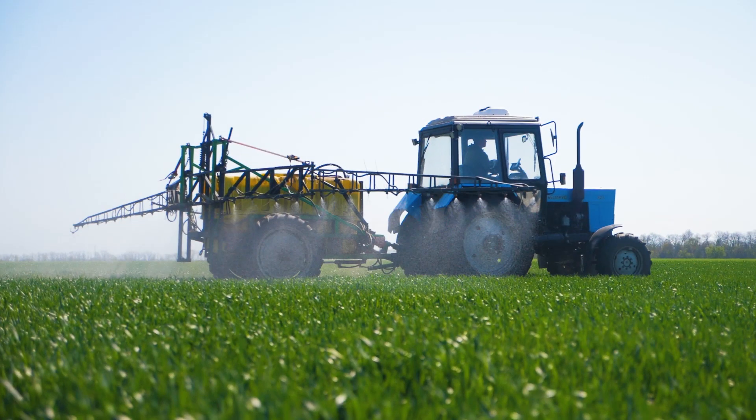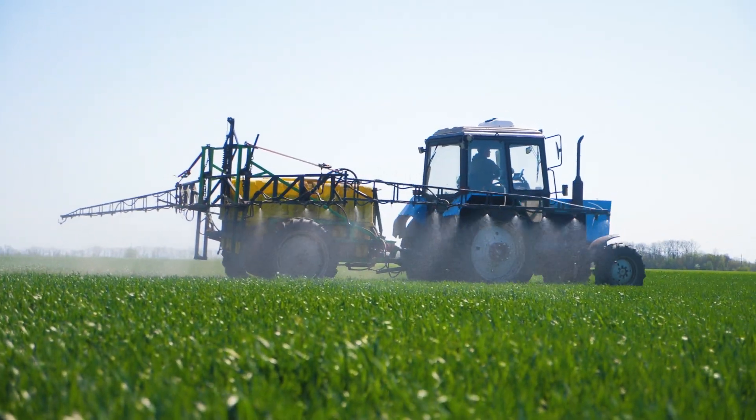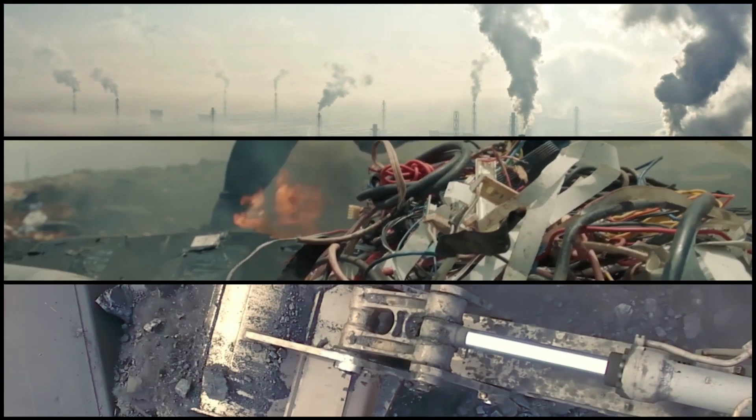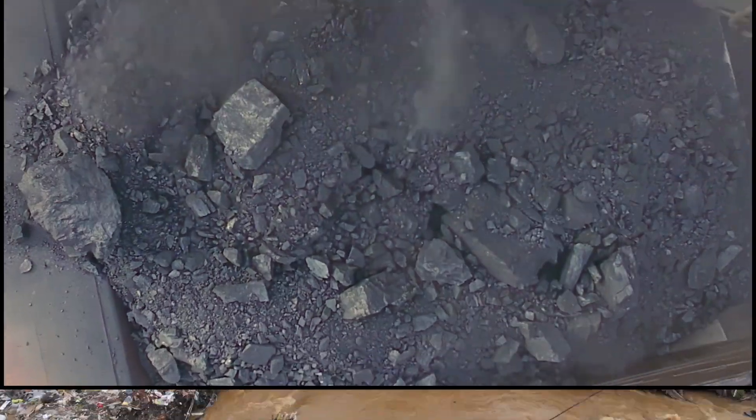Our environment gets contaminated from both point sources and non-point sources. Examples of non-point sources are stormwater runoff, acid rain, or runoff from agricultural sites containing pesticides and fertilizers. Point sources can include industrial sites, electronic waste processing facilities, mining facilities, and waste dump sites.